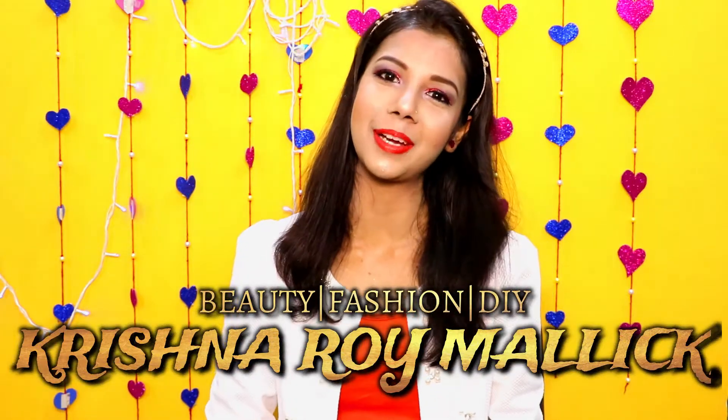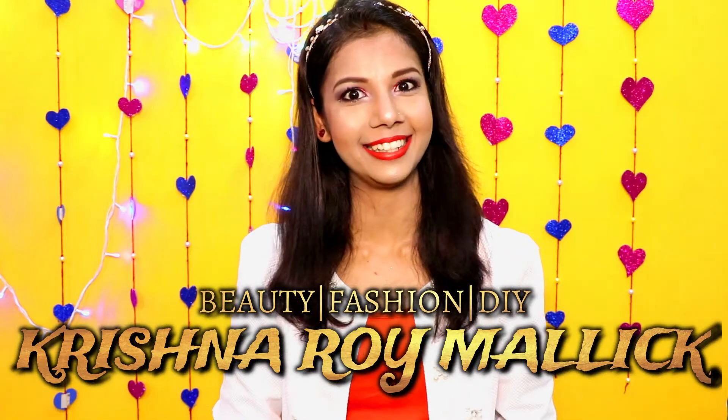Hello my beautiful angels, I am Krishna and welcome to my channel Krishna Roy Mandik. Today's video is Christmas special and you can see that I am already wearing red and white dress because Christmas is coming soon. So for that I have made this look, especially a red theme look. You can see that my eyes are red, red glitter eyes with red dress and red earrings. So everything is red and white combination, and I have created this look for a Christmas night party.